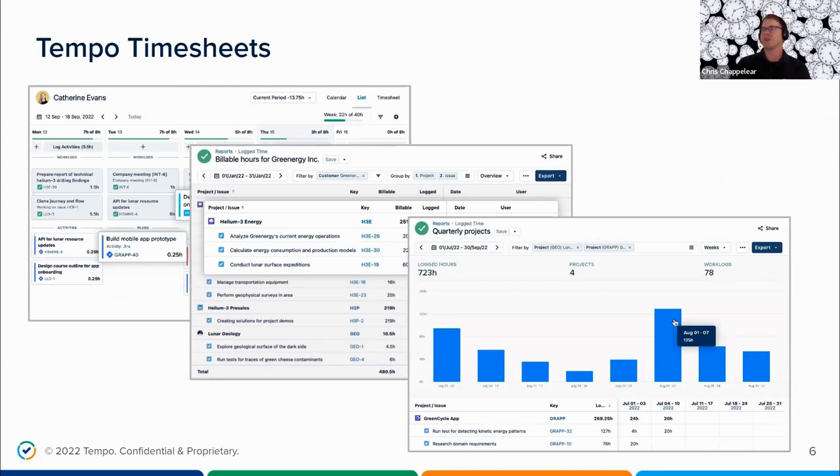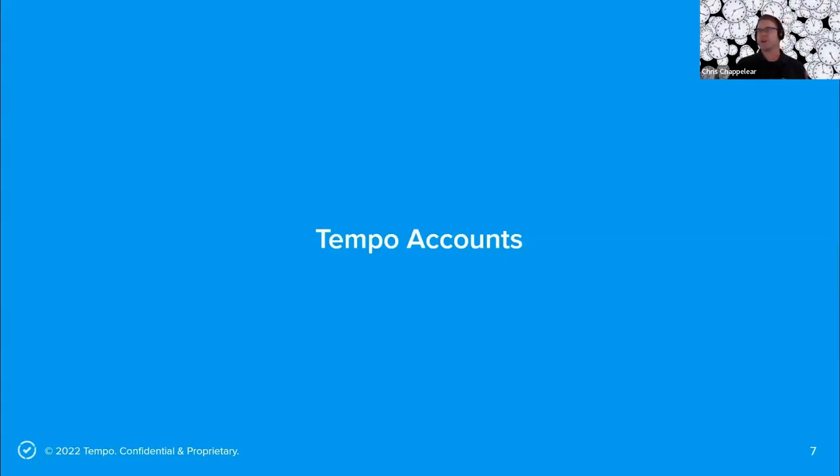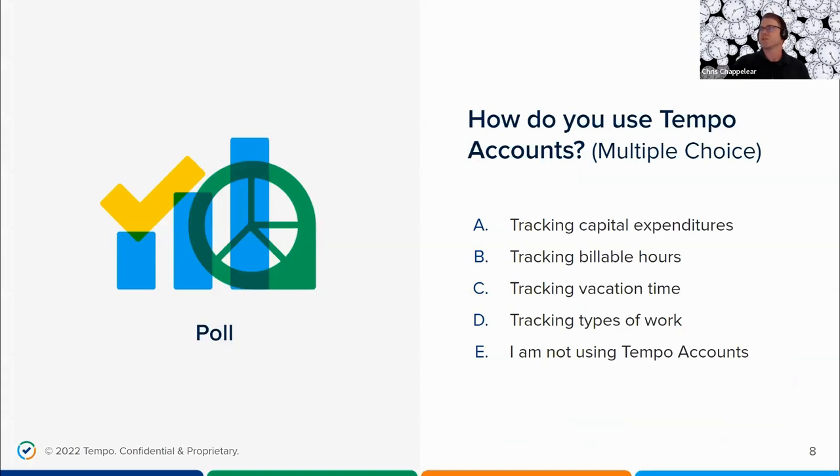Before I do that, I'd like to ask a question about one of Tempo's most useful features for categorizing time spent on certain projects and making the time tracking data more meaningful — I'm talking about Tempo Accounts. So I'm going to launch the first poll question: how do you use Tempo Accounts if you use them today? It looks like a lot of people on the call are using Tempo Accounts, and almost a third are not. This is great — what I'm going to talk about will be more relevant.